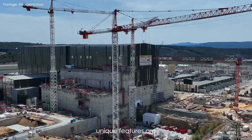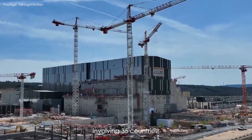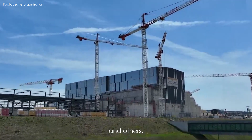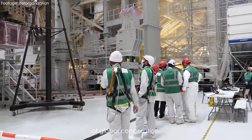ITER's unique features are evident on multiple fronts. Firstly, it is a testament to international collaboration, involving 35 countries such as the European Union, the United States, Russia, China, Japan, and others. This united effort pools the world's finest scientific minds and resources, showcasing the power of global cooperation.